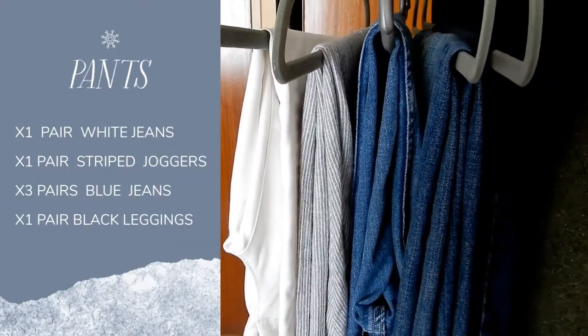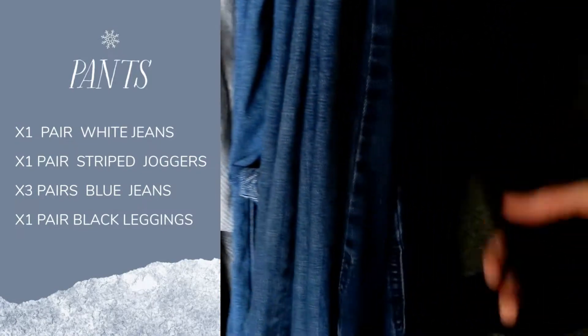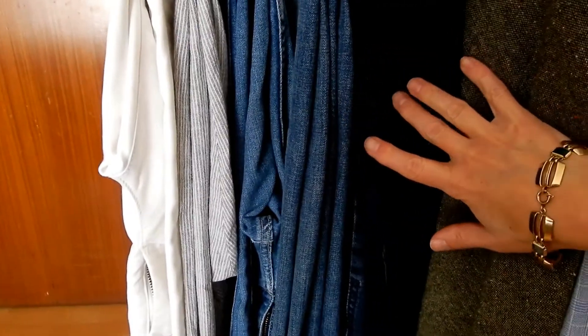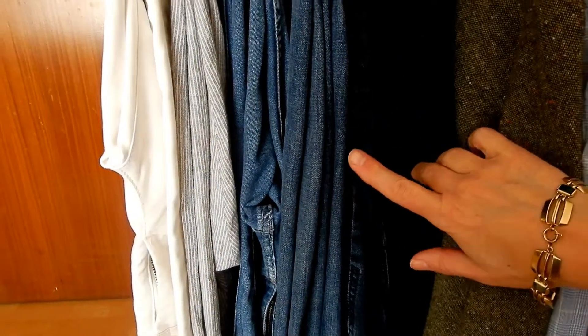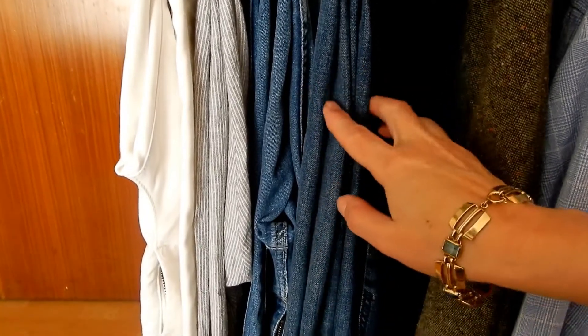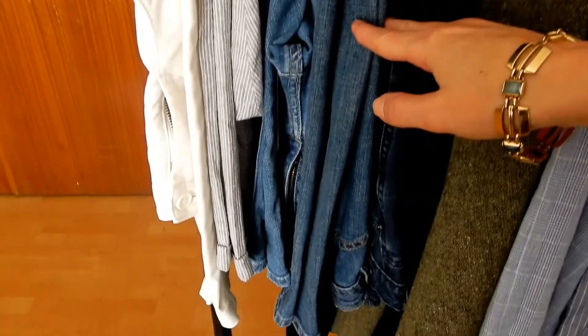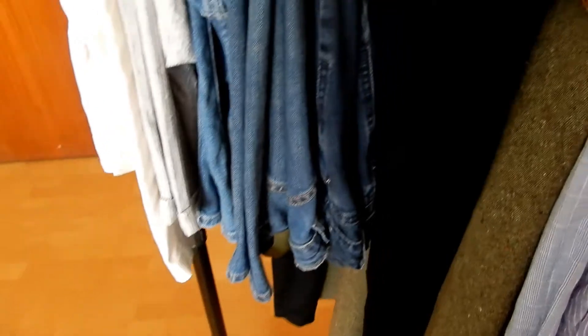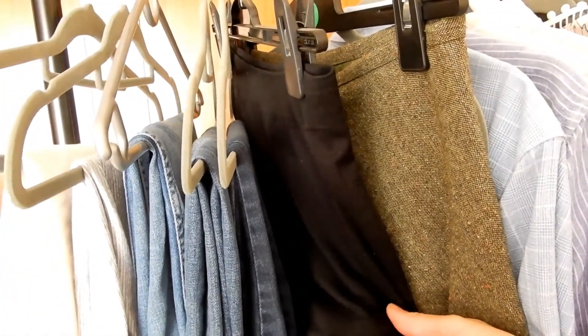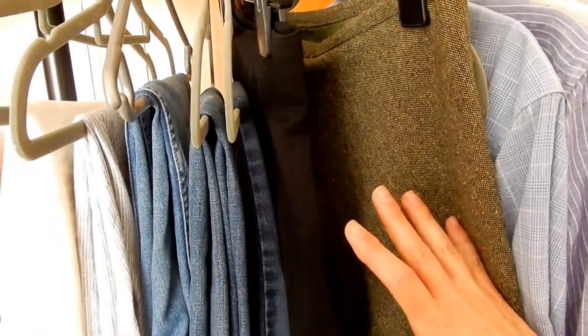These are my pants. I have a pair of white jeans, joggers, and then three pairs of blue jeans. I think I would rather have one in a lighter wash and then a black one, but at the moment they are all very comfortable. I don't want to let them go. And I have one pair of leggings — I'm not a regular legging wearer so one pair is fine for me.